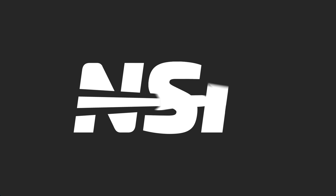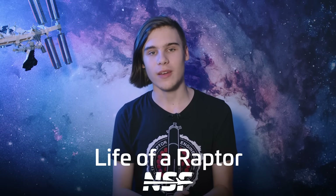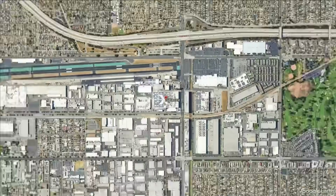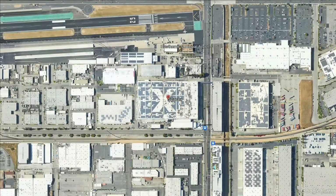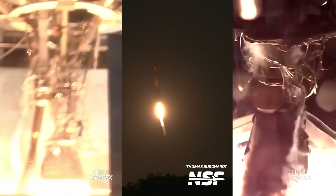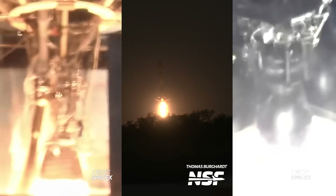The life of a Raptor engine begins at SpaceX's headquarters in Hawthorne, California. This is also where the company builds the stages, fairings, and Merlin engines for their Falcon 9 and Heavy rockets. SpaceX learned a lot from designing, building, and now reusing the Merlin engine — knowledge that helped shape Raptor's design. Raptor would not be here today without Merlin.